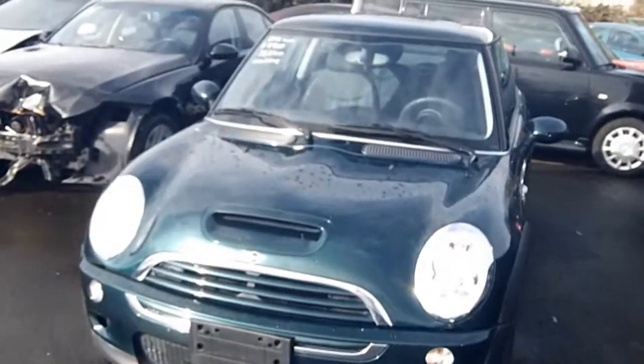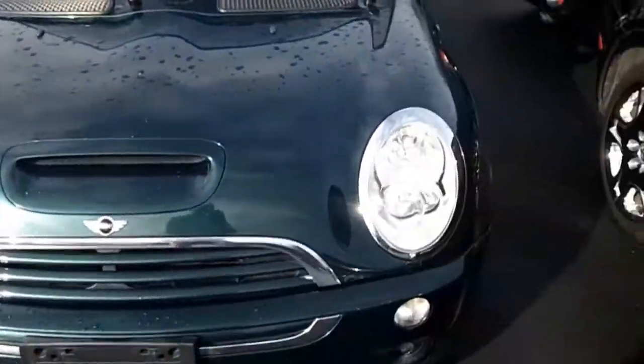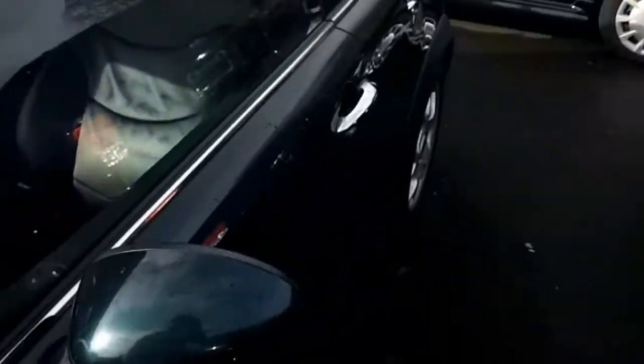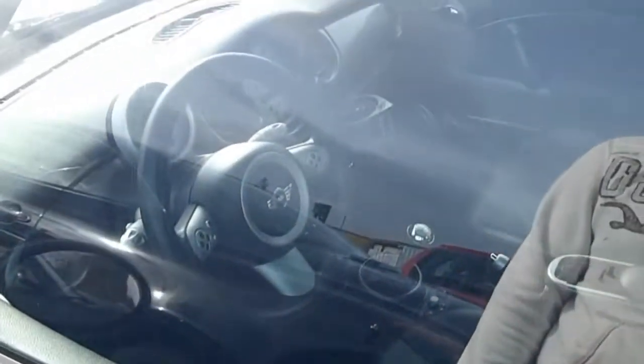Mini Cooper. Very cool mini. Only 8,000. Not too bad.